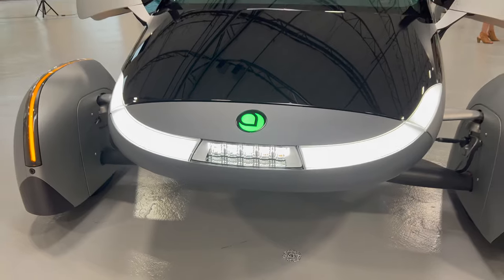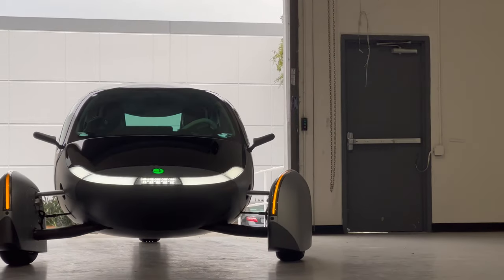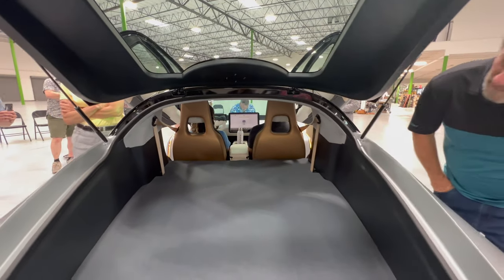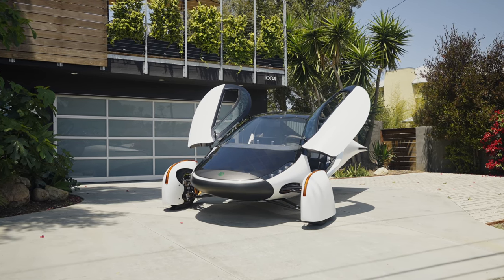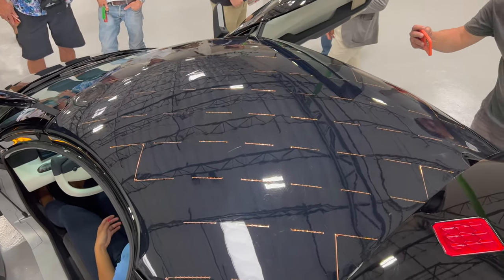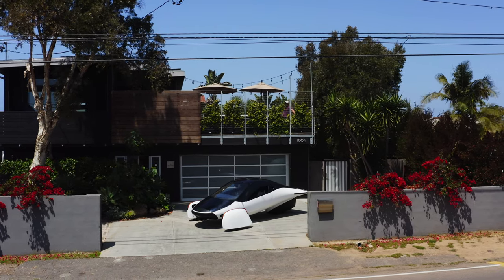I really enjoyed the vast improvements and changes Aptera achieved while staying true to their original mission. They kept the aerodynamic design and two-seat layout unaltered while including a large seven-foot cargo area behind the driver's seat. The Aptera operates on a three-wheeled auto cycle platform capable of 1,000 miles, incorporating solar panels that can charge the vehicle up to 40 miles a day by parking outside in the sun.